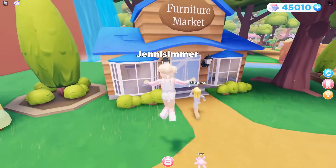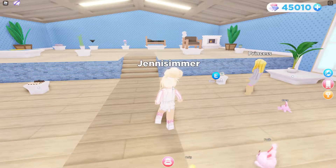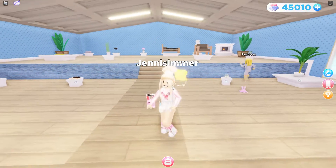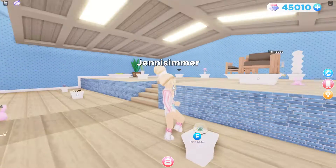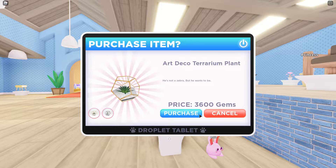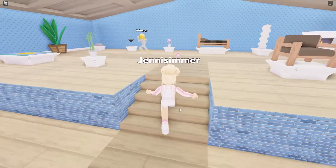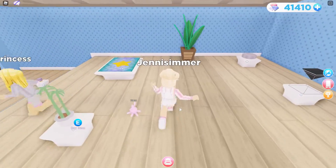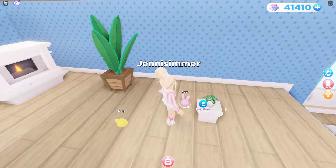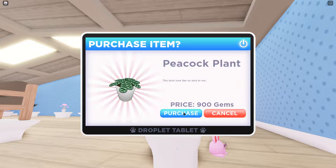Here's the furniture market — I want to go here. I'd like to work on a house, maybe in another video. Oh, it's like a little terrarium! I want that. It's kind of expensive, but — art deco terrarium plant, purchase! I'm gonna have to save up money for some of this stuff. I love little decorative items like these little plants.